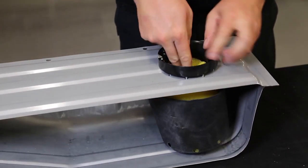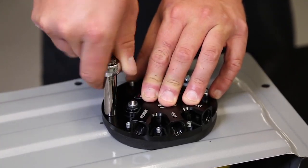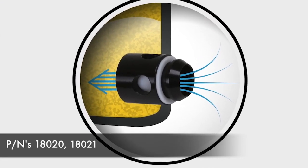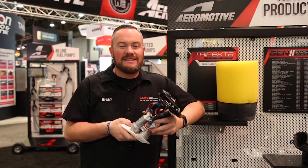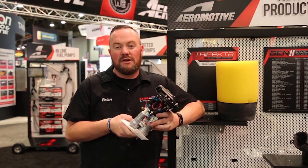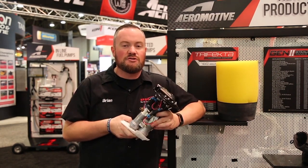The Trifecta installs like every other Phantom pump through the top of your tank using the foam and bladder that Aeromotive has developed. You can upgrade your bladder with the new bladder baffles using the PTFE balls to really control the fuel inside the foam. The Trifecta is designed for big horsepower applications whether you're on gasoline, carbureted, EFI, or E85 — it'll support all those fuels and all those applications.